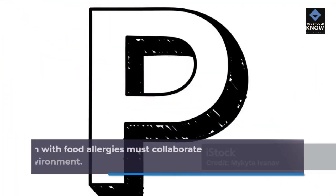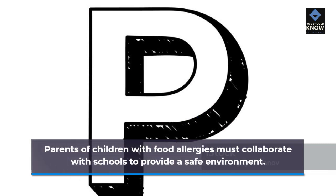Children and Food Allergies: Parents of children with food allergies must collaborate with schools to provide a safe environment.